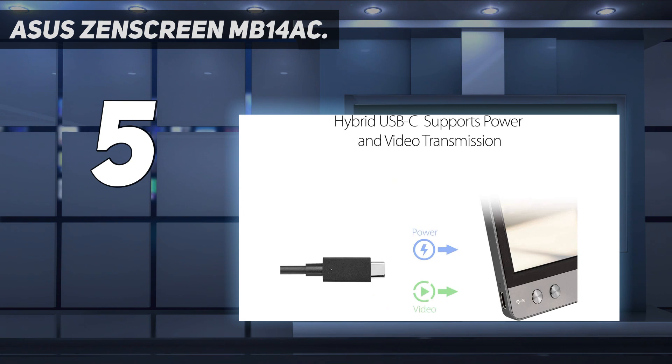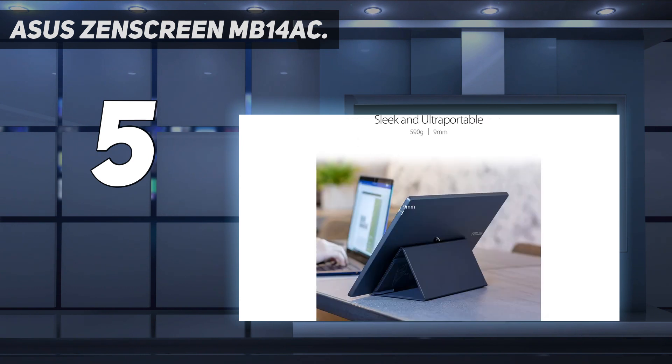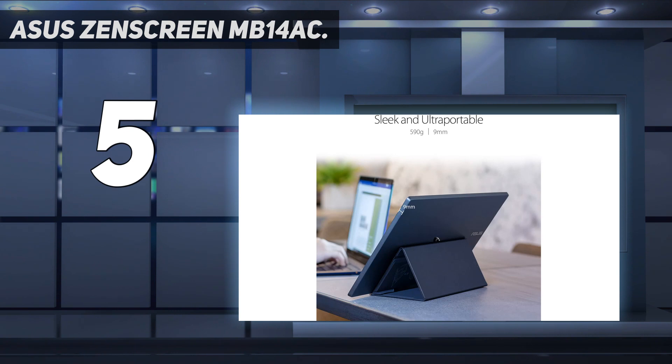It also offers a wide viewing angle, so even if someone is off to the side, they'll clearly see what's being displayed in 1920x1080 pixel resolution. For added convenience, located at the bottom of the monitor is a ¼-inch screw thread, so it can be attached to a height-adjustable tabletop tripod, sold separately. The ZenScreen MB14AC has a very affordable price. Once you start using it, you'll wonder how you ever lived without it.